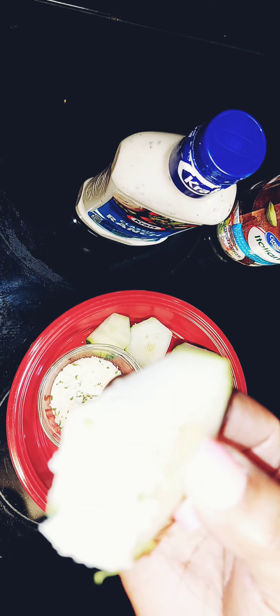Comment down below and let me know if y'all would eat this. Then I'm gonna dip that cucumber in there and I'm good. Let me know if y'all will eat this — bye!